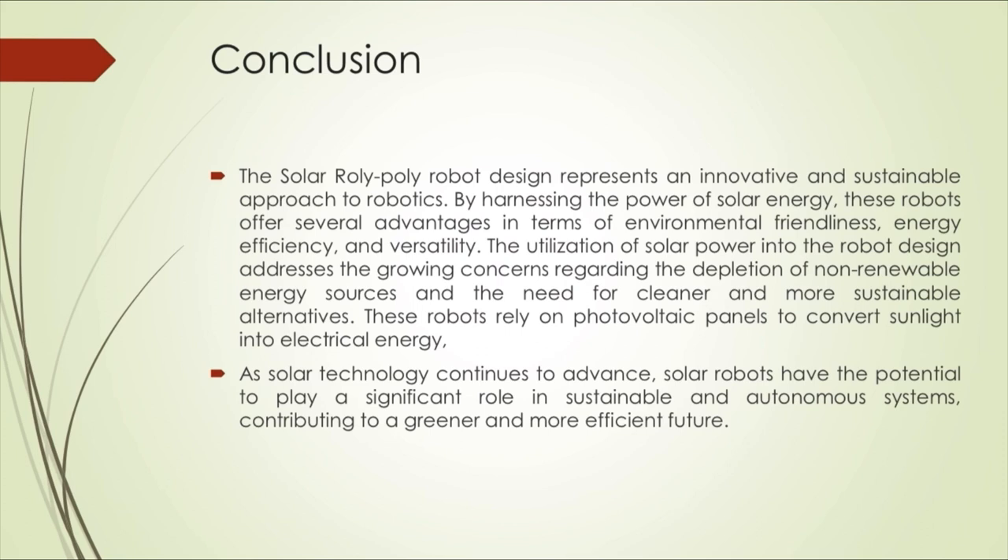By combining the solar system into a roly-poly robot, it allows the robot to have extended periods of operation without interruption. This versatility makes the solar roly-poly robot suitable for various tasks including environmental monitoring, agriculture, surveillance, exploration, and entertainment. Finally, the solar robot design showcases the potential of renewable energy in the field of robotics. The optimization of solar power offers environmental benefits, energy efficiency, and versatility in various cloud applications. As solar technology continues to advance, solar robots have the potential to play a significant role in sustainable and autonomous systems, contributing to a greener and more efficient future. Thank you for listening to us.